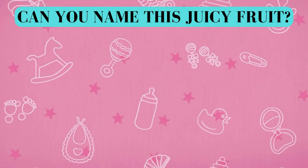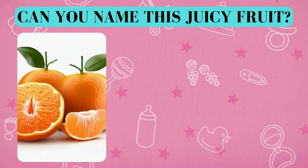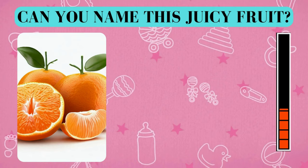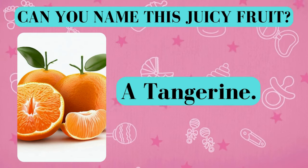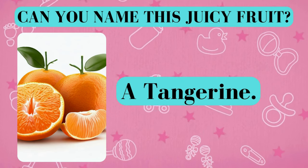Here's your fruity challenge. Can you name this juicy fruit? And the answer is a tangerine. Did you get it right? Awesome job!